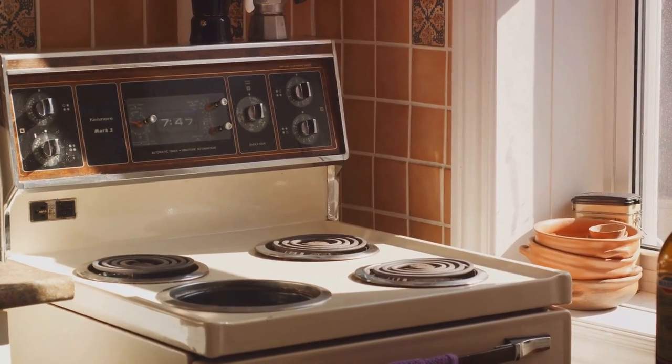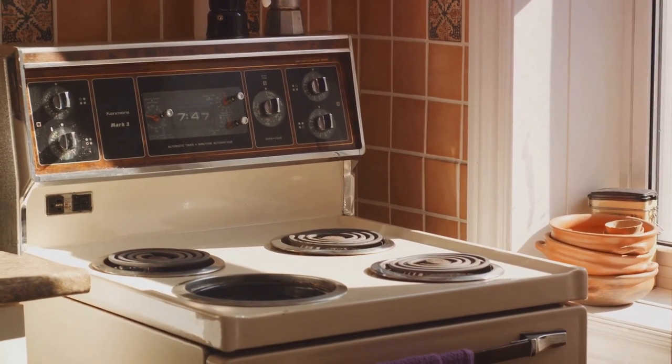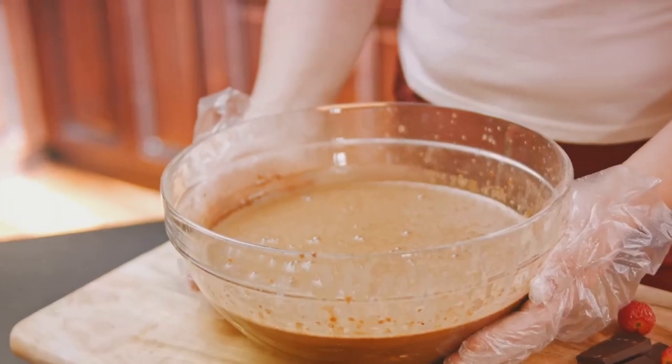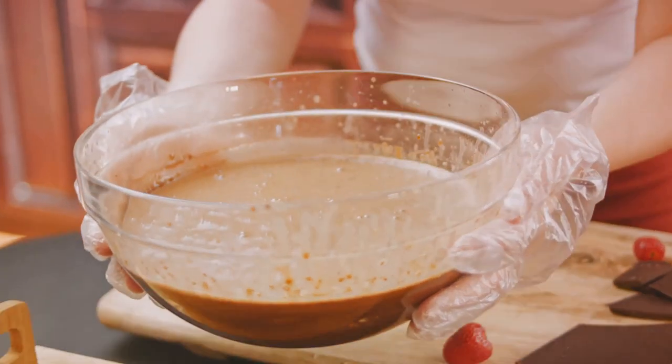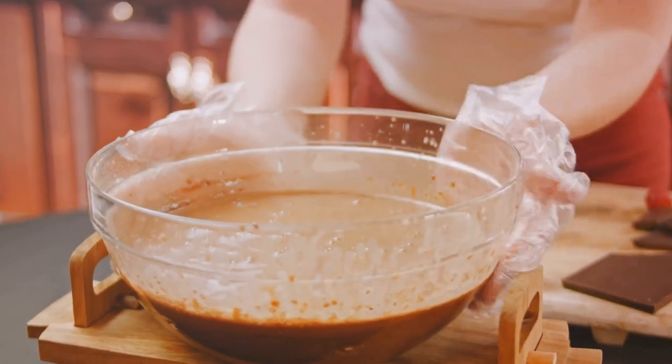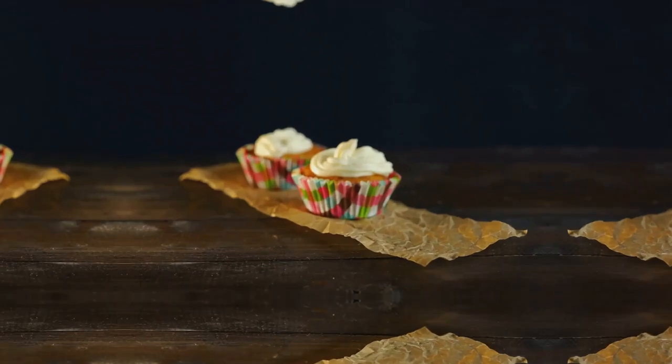The 20th century saw butter cake reach its zenith. With the advent of modern kitchen appliances, making butter cake became a piece of cake, quite literally. It was during this time that variations of the butter cake, such as the gooey butter cake and Kentucky butter cake, emerged and became popular.